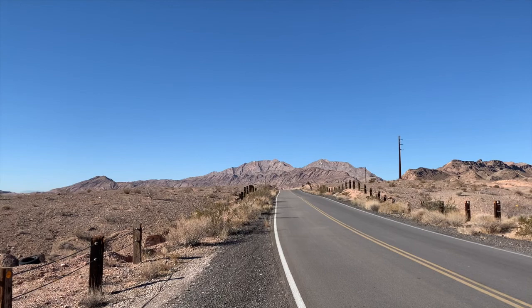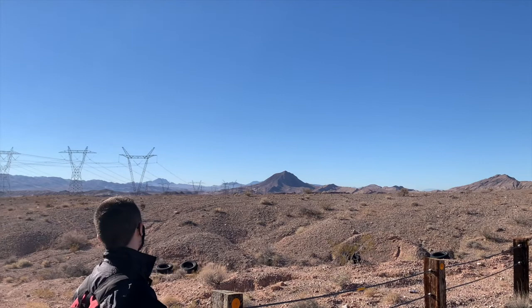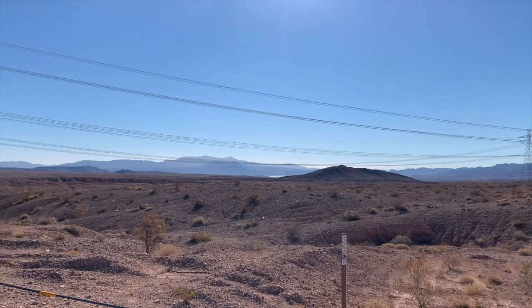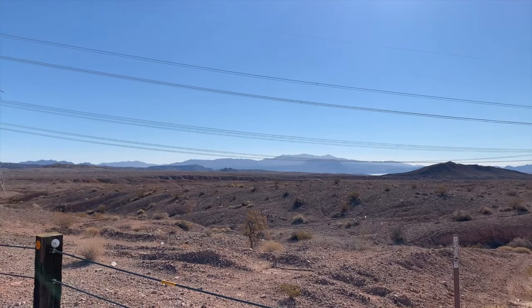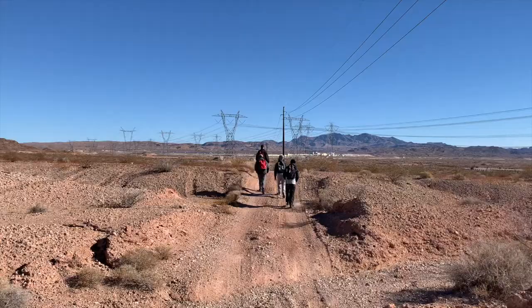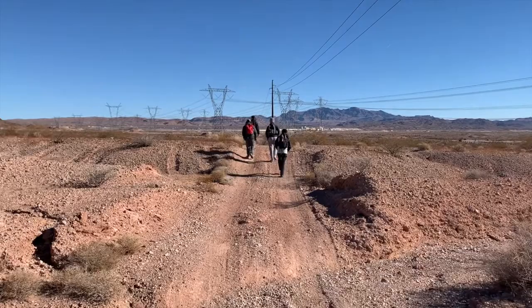Visible right there is the backside of Frenchman Mountain, then we've got Lava Butte over there, the River Mountains, the power lines, and then we've got a little bit of Lake Mead peeking out. That's Mount Wilson in Arizona and Fortification Hill on the other side of the Colorado River. Pan over here and you can see the Little Virgin Mountains, and behind the Pabco gypsum mine that's Muddy Mountain.